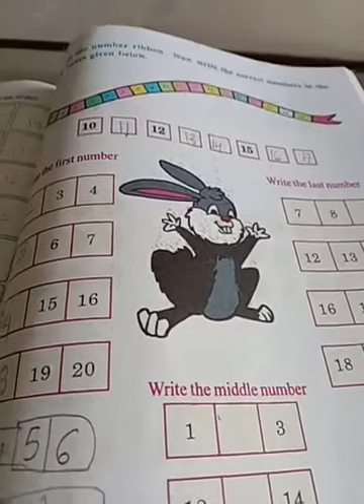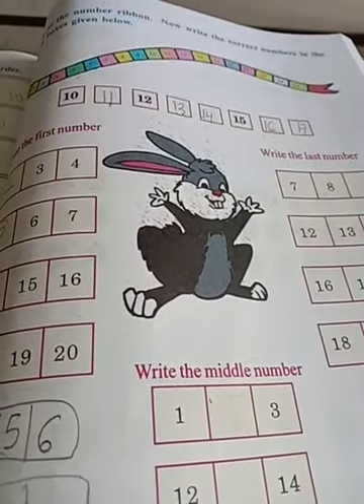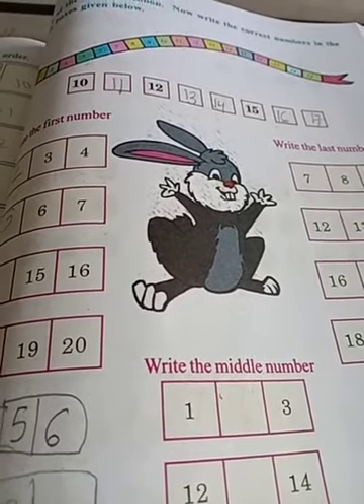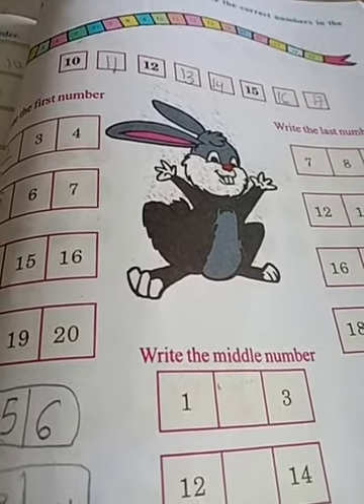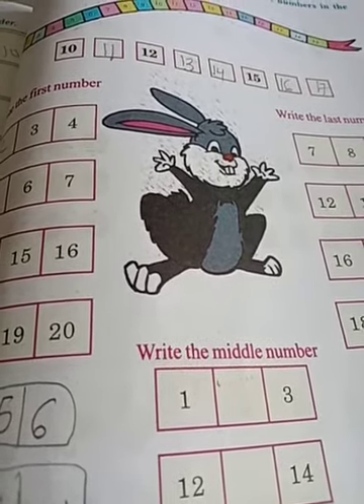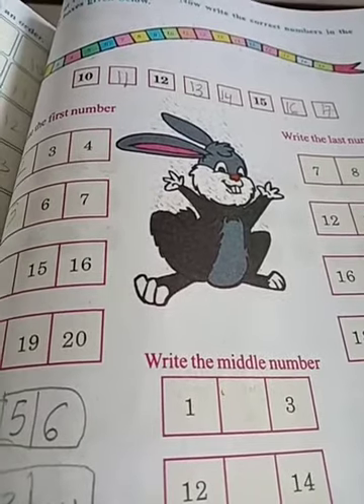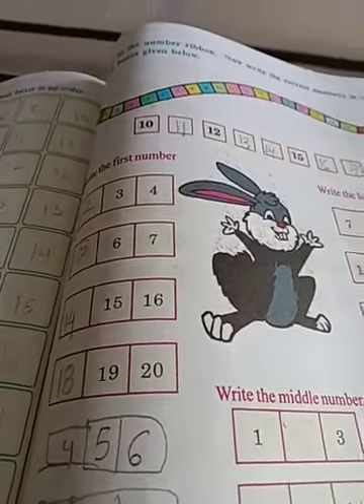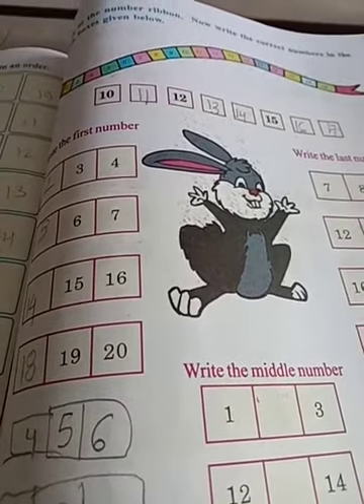Hello children, how are you? Now, first class, Mathematics. What is our chapter? Numbers 10 to 20. So now, page number 81, open.